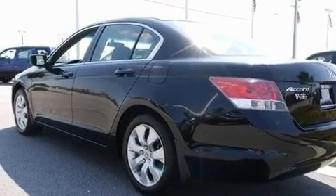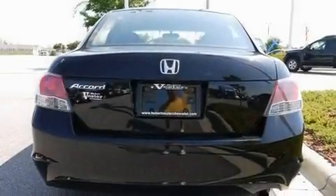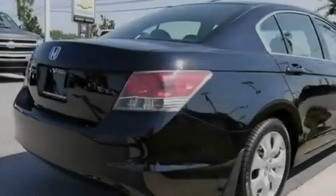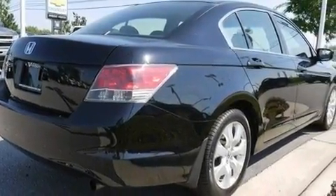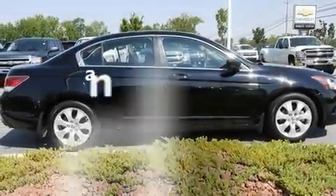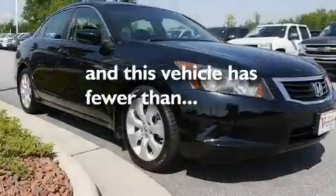Its top features include a power moonroof, a power driver's seat, cruise control, a premium audio system, a double wishbone independent front suspension, an electronic throttle, stylish 17-inch alloy wheels, a low-tire pressure indicator, heated side-view mirrors, and this vehicle has fewer than 28,000 miles on the odometer.